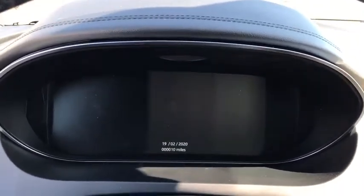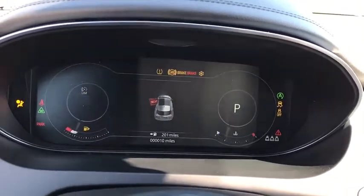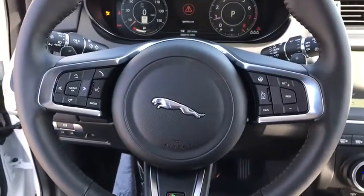Security system, compass, rear window defroster, trip computer, panic alarm, overhead console, tachometer, brake assist, remote keyless entry.